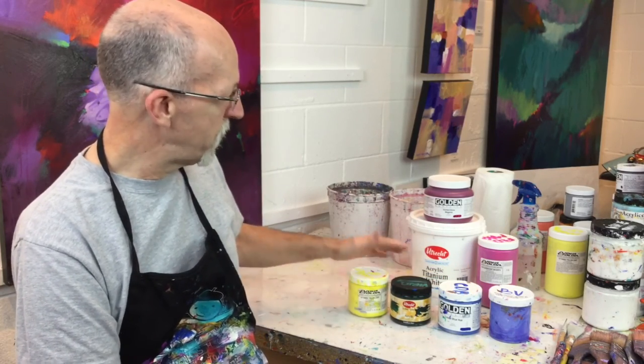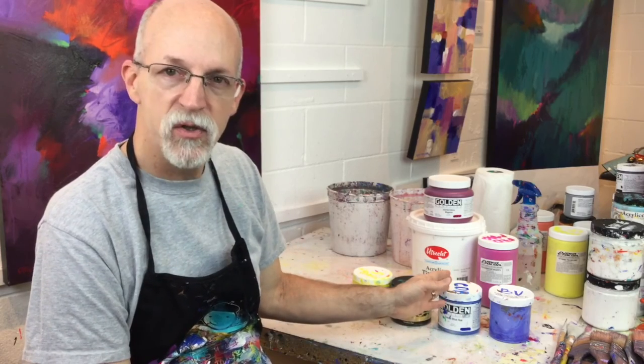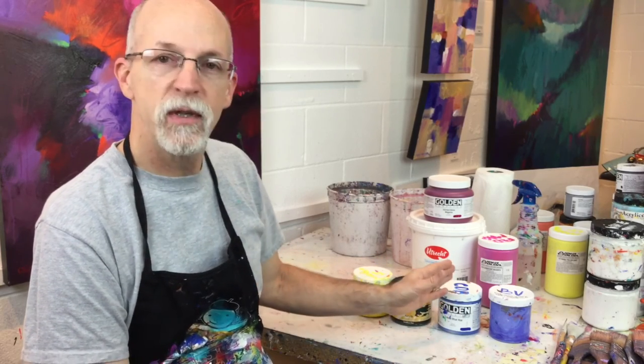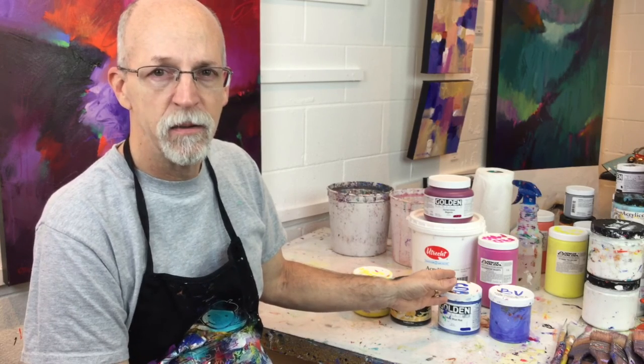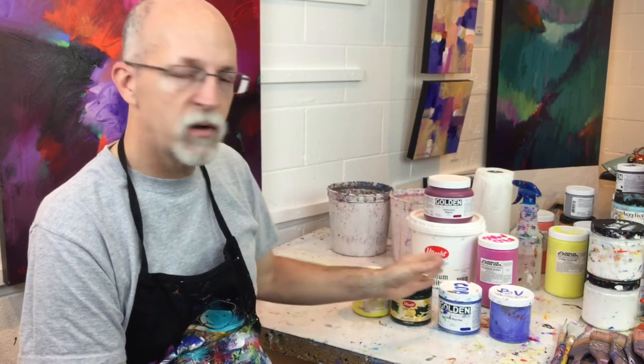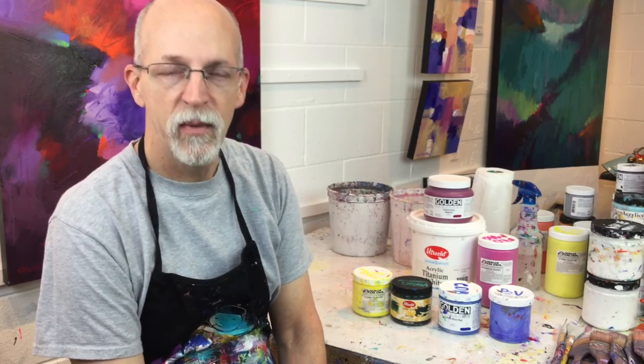So when you're thinking about paint, think about using paint in jars. Think about using professional quality paint if you have the budget that allows that, and then look at different manufacturers that are available. Test their paint, see what colors you like the best and go from there.